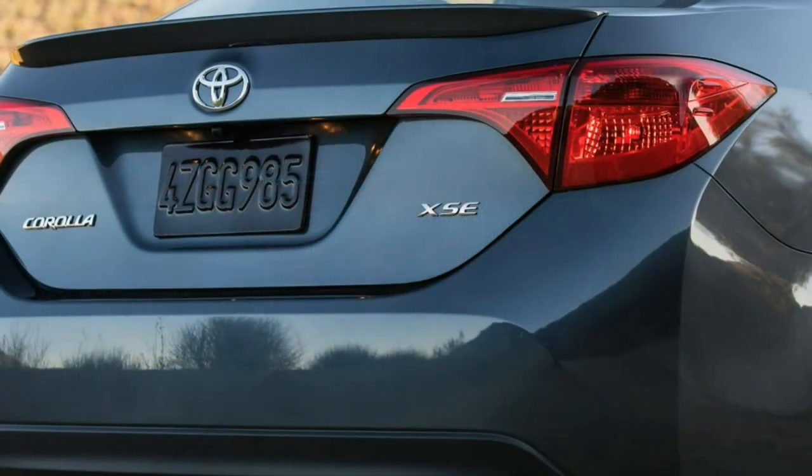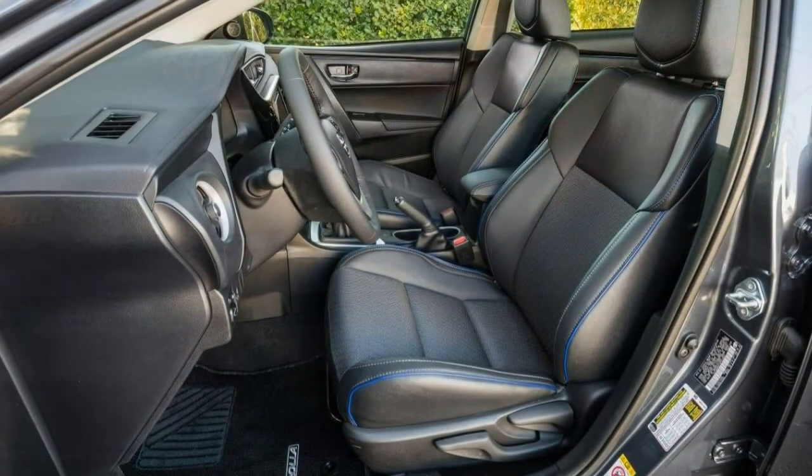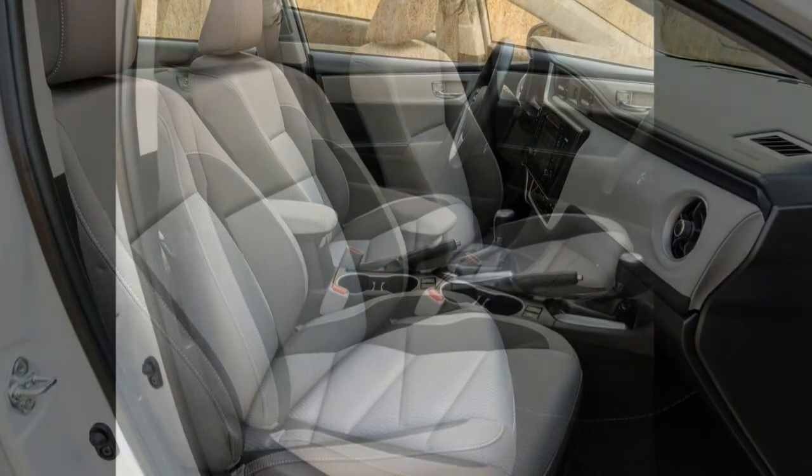Standard safety systems include a rear-view camera, forward collision warning with automatic emergency braking and pedestrian detection, lane departure warning with steering assist to nudge you back into your lane, and automatic high beams.